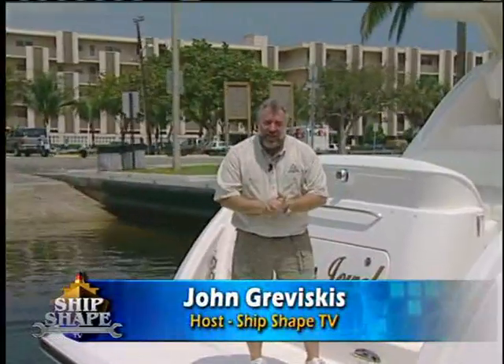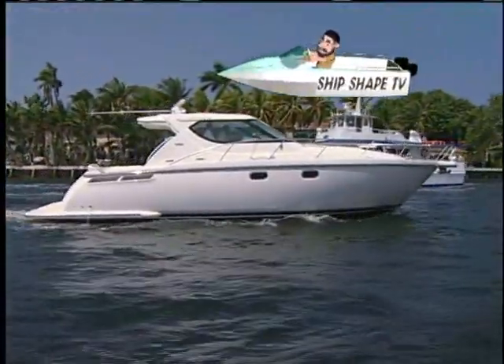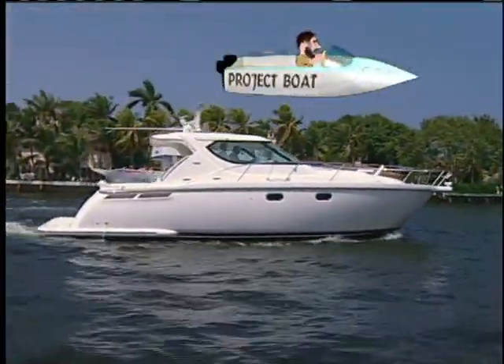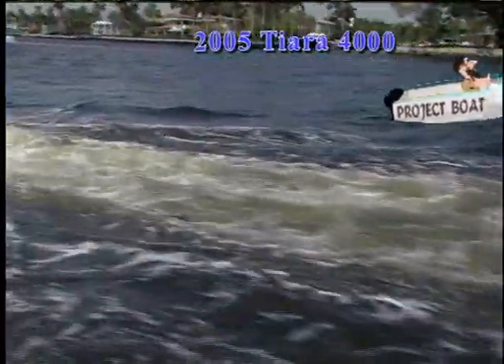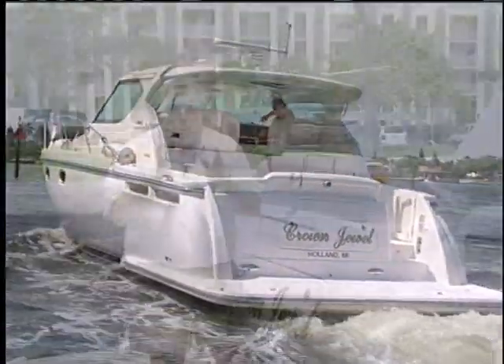Good deal, you made it. I'm John Graviscus. It's great to have you back aboard the boat with us again. What we're riding around in is a model year 2005 — this is a Tierra 4000. This is the first boat in the history of the world that has ever been exclusively designed around a new type of propulsion system called IPS, and that's what we're going to be covering today here at ShipShape TV.